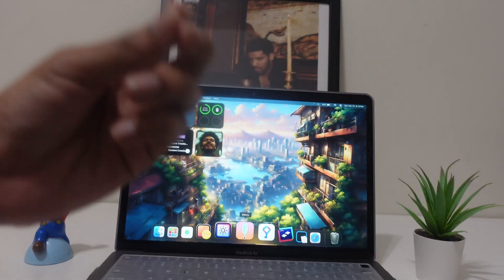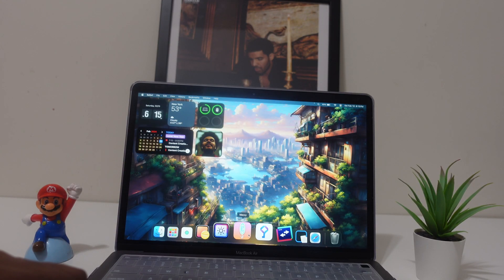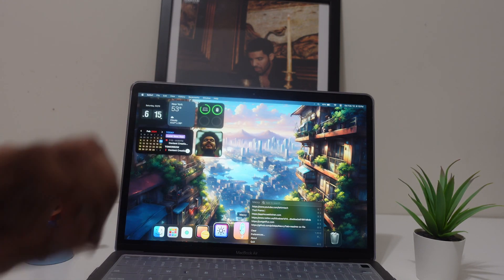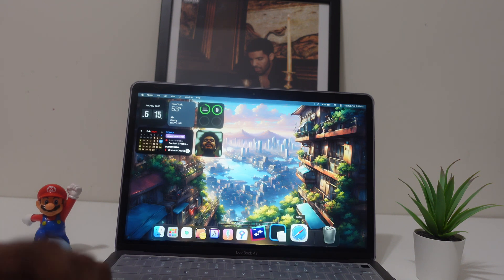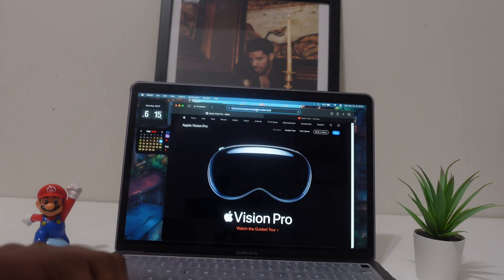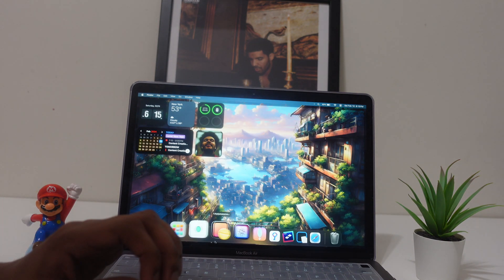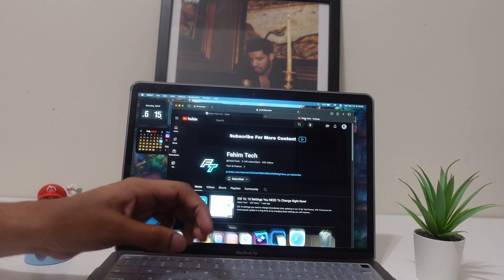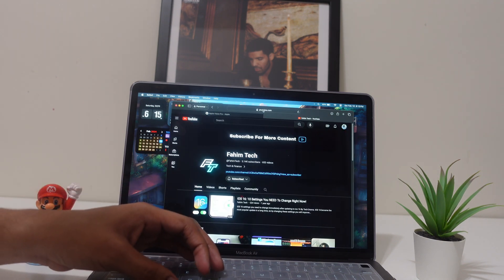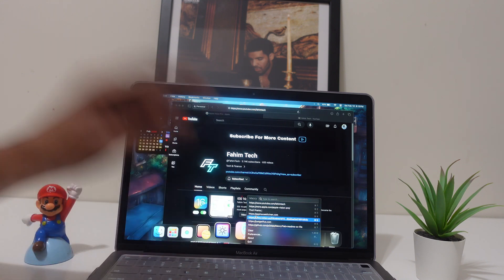The first app is called Maccy and it's one of the best clipboard organizers you can download. Just tap on it and you can see everything you recently copied. Let's say I just want to look at a website — I copy it with Command C, and then if you open Maccy, it's gonna be right there.